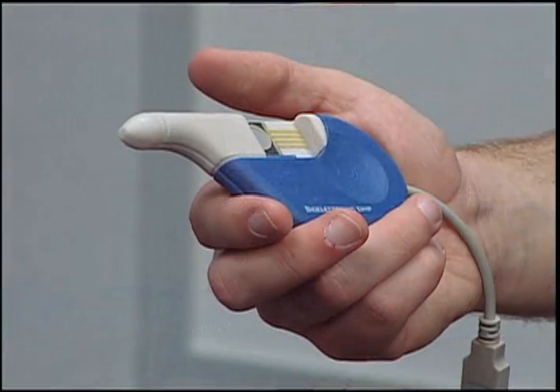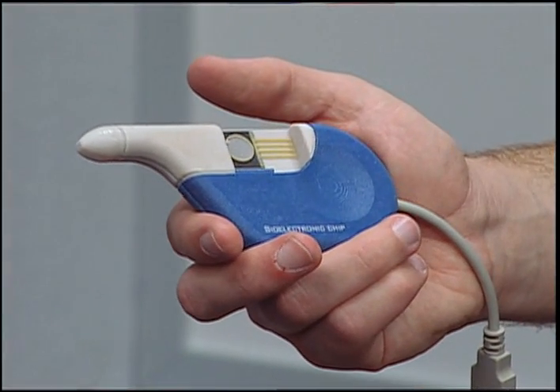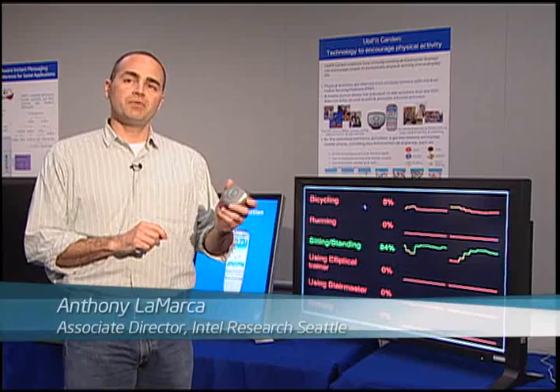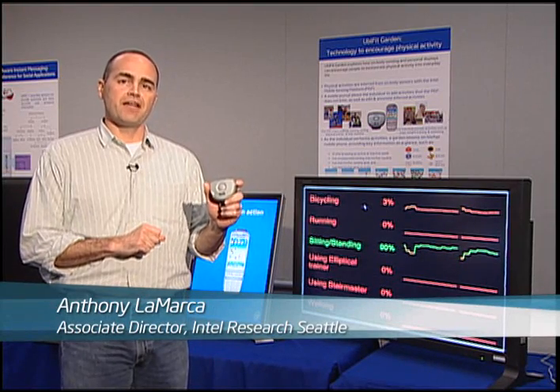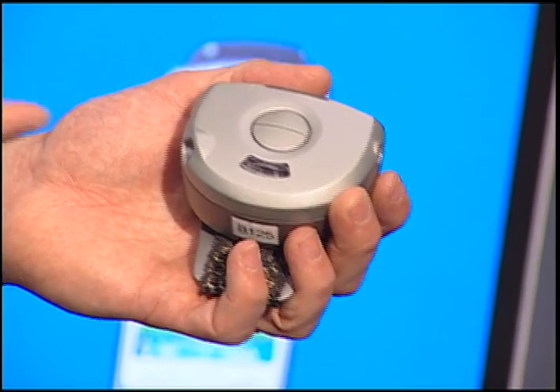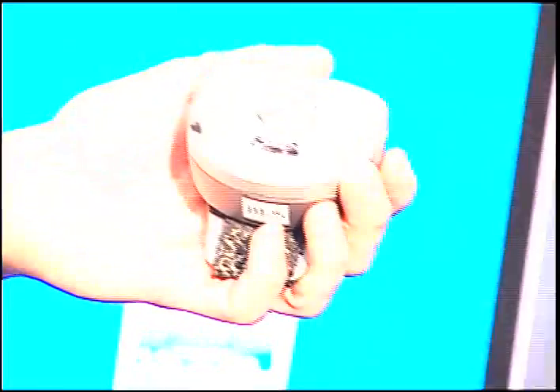The model I'm holding in my hand is depicting the use of this biochip in a mobile device that can be used in the field to detect a person's clinical status right away. At Intel, we've built a device we call the mobile sensing platform that is equipped with ten inexpensive everyday sensors, and we're using them to explore health and wellness applications.